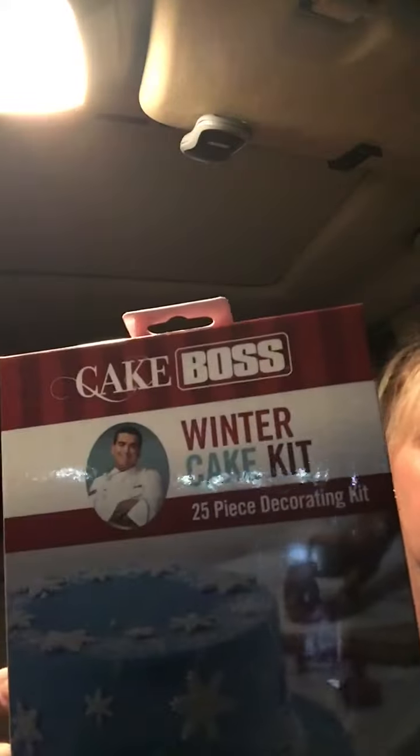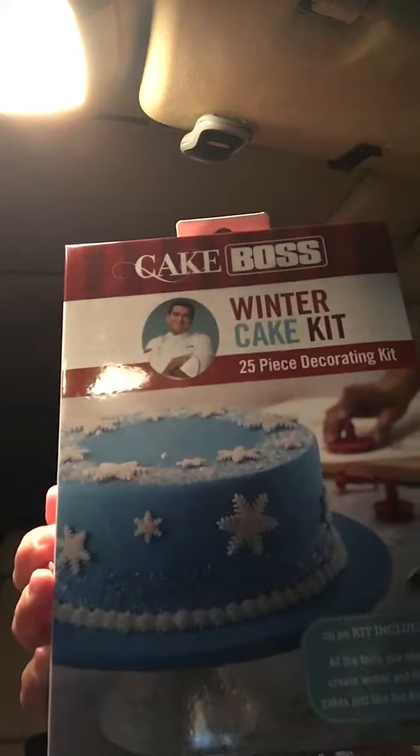This is the Cake Boss Winter Cake Kit — it's a 25-piece decorating kit. I haven't checked yet to see what the retail value is, but I have a feeling it's probably pretty expensive. It says: "Impress your family, friends, and even yourself and create show-stopping cakes — only you will know how easy and fun it is. This handy kit contains all the decorating tools and tips you need to decorate colorful winter and holiday cakes just like the boss does."